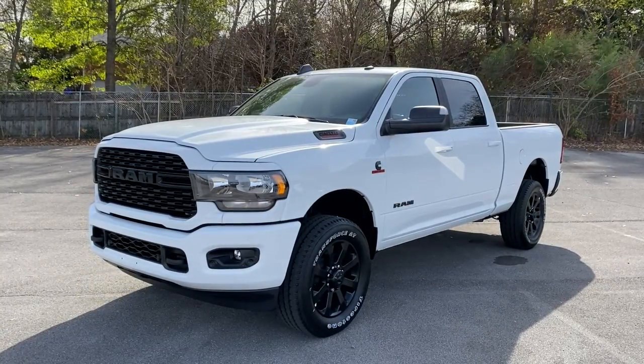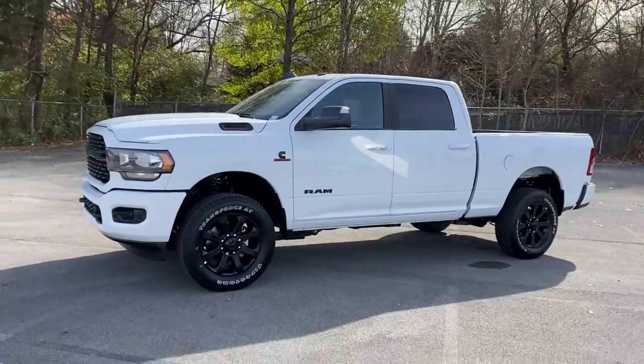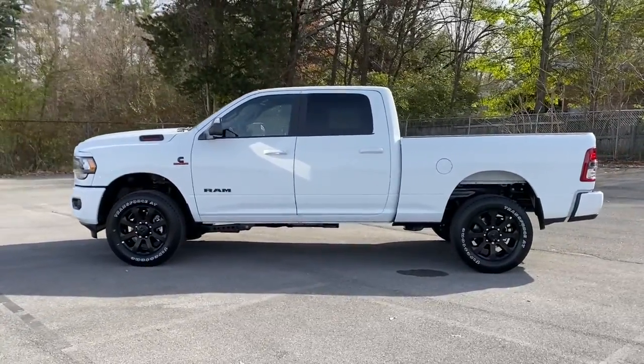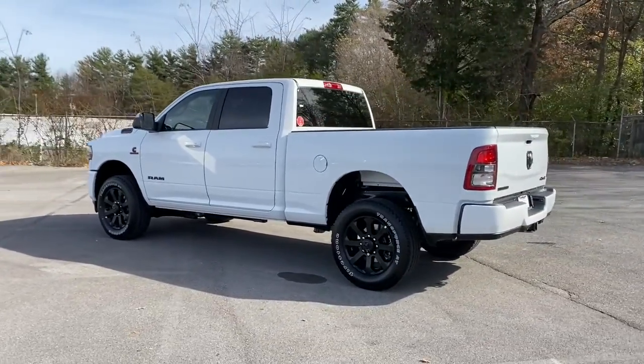Take a moment to check out the 2022 Ram 2500. Take the big jobs in stride in the Ram 2500. Its blend of heavy-duty capability, passenger comfort, and connected technology will see you through.